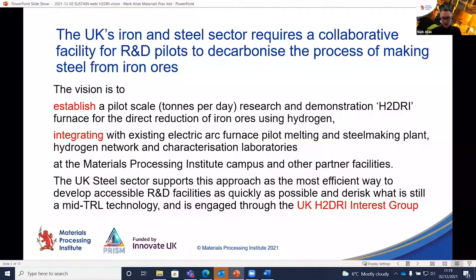I think if we pool resources and work together we still have an opportunity to provide some quite valuable innovation and de-risk the whole process, because this is essentially still a mid- to upper-mid-range TRL set of processes. The vision is to try to establish a tons-per-day pilot-scale HDRI plant using predominantly hydrogen — with some caveats I'll come to — and integrate that with the existing arc furnace we have here.